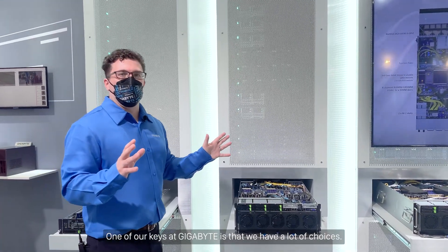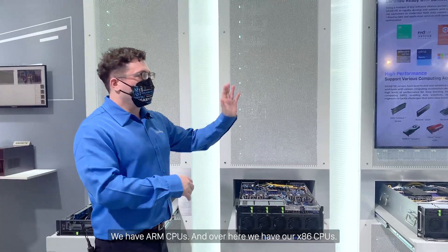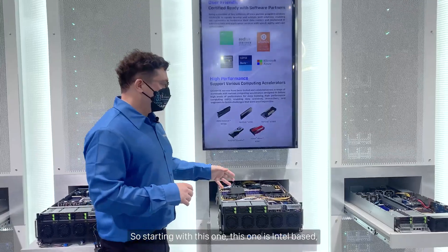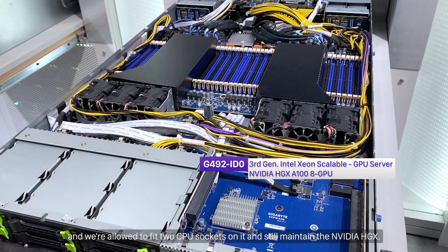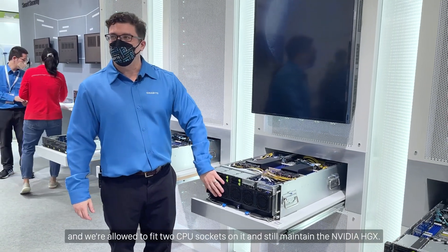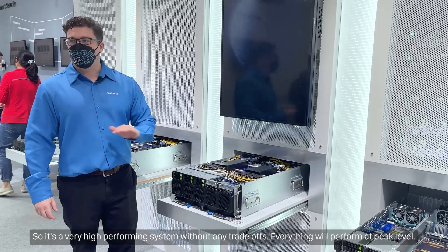One of our keys at Gigabyte is that we have a lot of choices. We have ARM CPUs, and over here we have our x86 CPUs. Starting with this one, this one is Intel-based and we're able to fit two CPU sockets on it and still maintain the NVIDIA HGX. So it's a very high-performing system without any trade-offs — everything will perform at peak level.